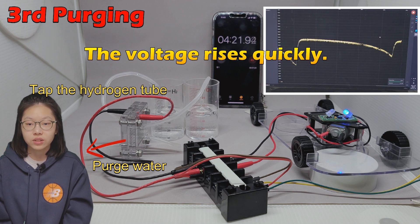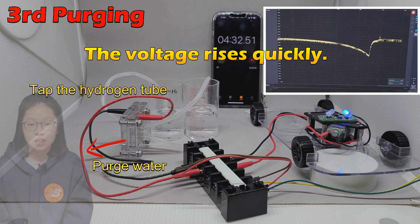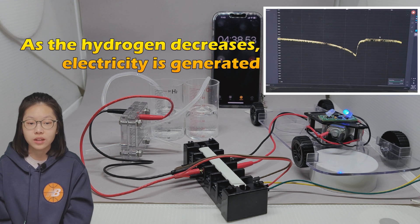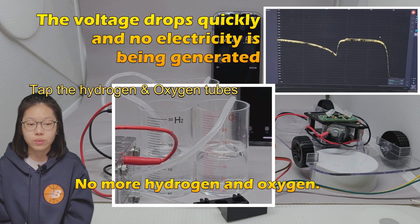During this process, the hydrogen and oxygen in the tanks continued to decrease. About 5 minutes after starting the experiment, hydrogen and oxygen were exhausted in both tanks. Nothing happens anymore when I flick the hydrogen outlet tube.